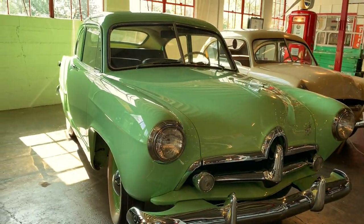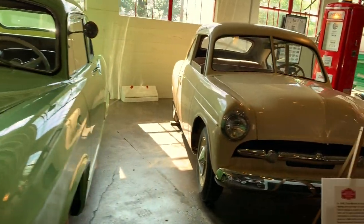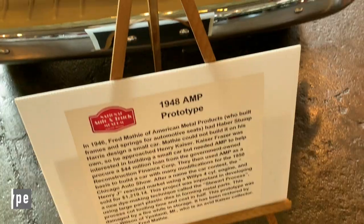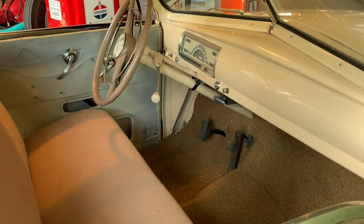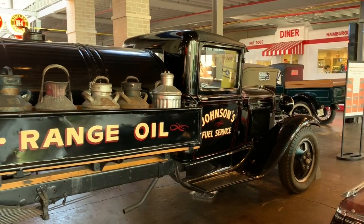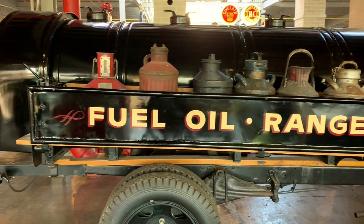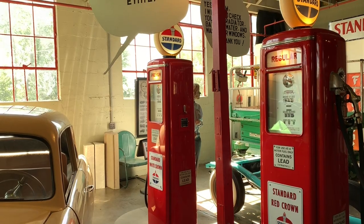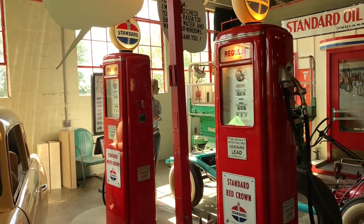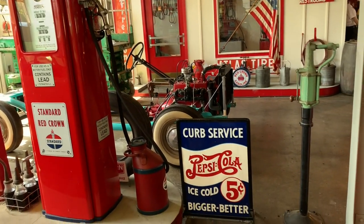This one looks pretty cool. Looks like we have a 1948 AMP prototype — it's in nice shape. Johnson's fuel service. You don't see many of those old fuel trucks. Cool.